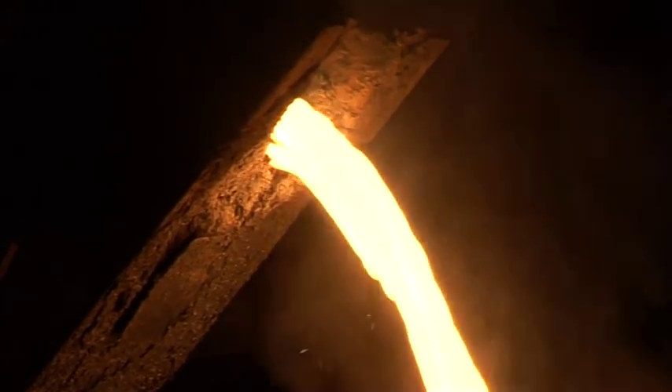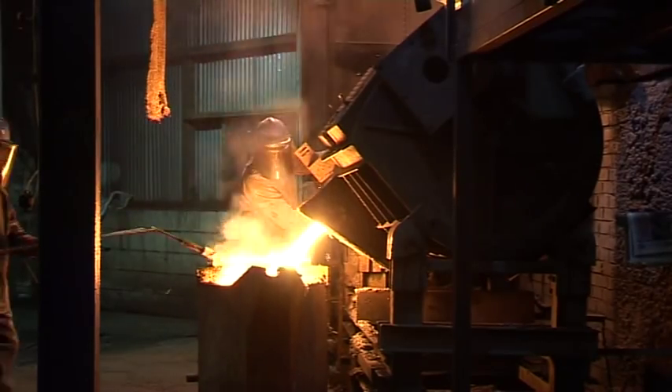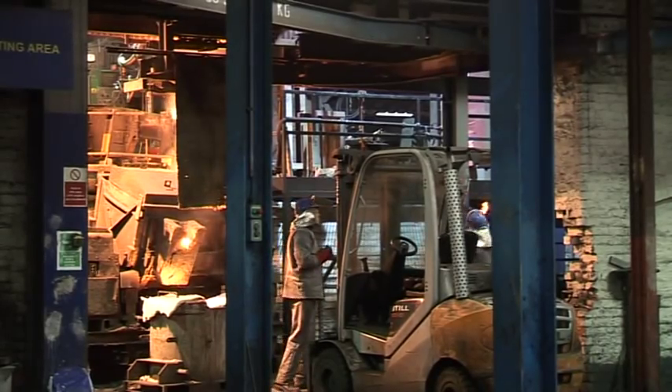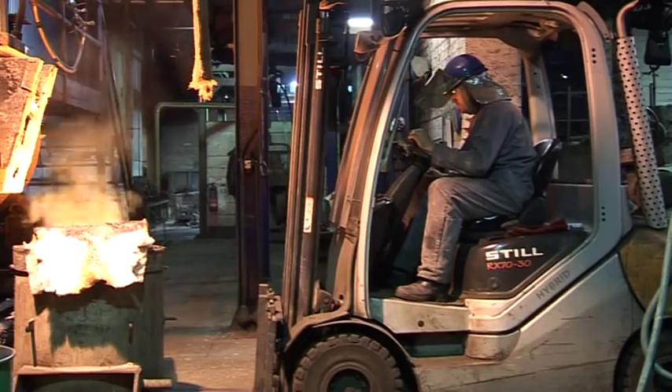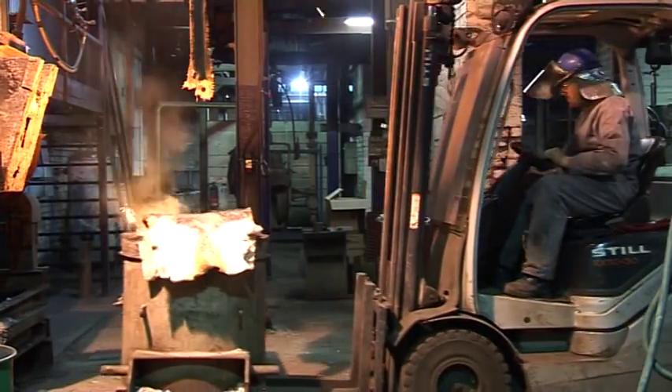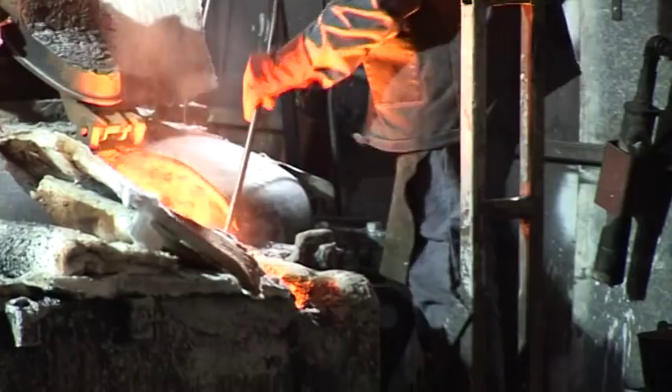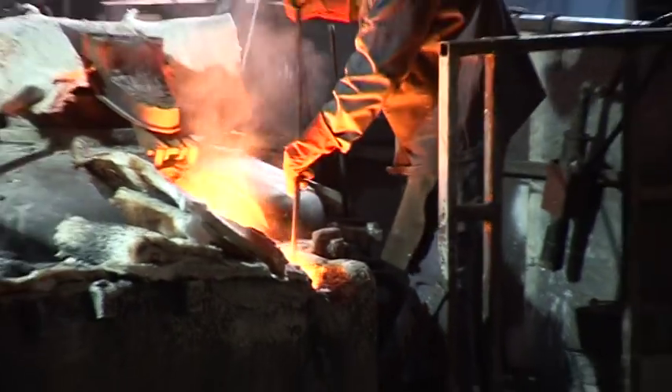The making of grey cast-iron comes from a combination of raw materials — scrap iron, coke, limestone and alloy elements. These ingredients are heated to high temperatures in the melting furnace, where impurities are removed. The cast-iron cools to form beautiful and exclusive cookware shapes.